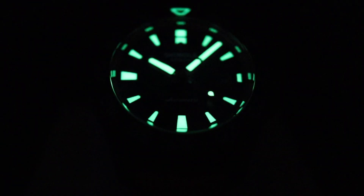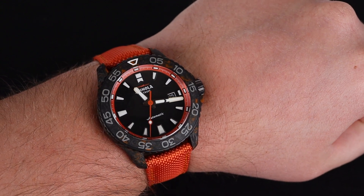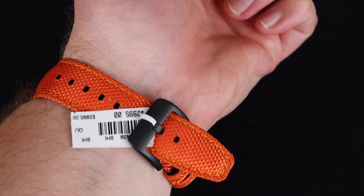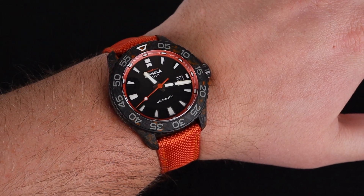The lume on this watch is truly top-notch — as visible as anything I've seen. This is Seiko-level lume here. At 45 millimeters, this watch fits great on my 8-inch wrist, while I could see it would be a bit imposing for some others. The shorter 52.5 millimeter lug-to-lug makes this an option for many people.